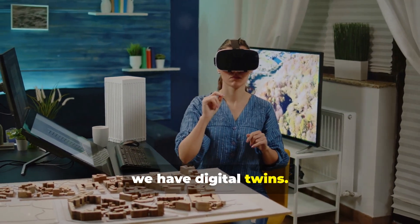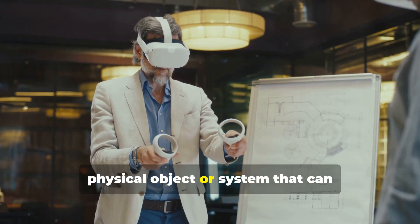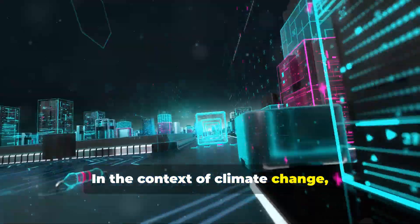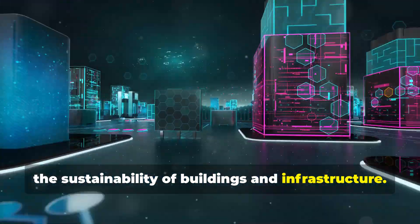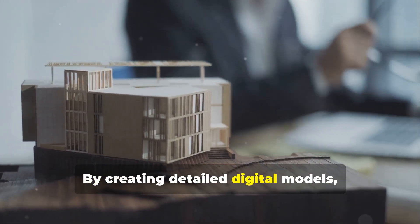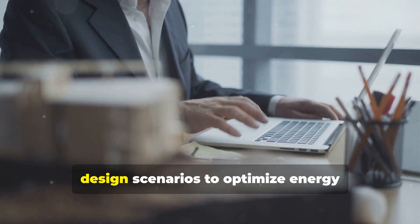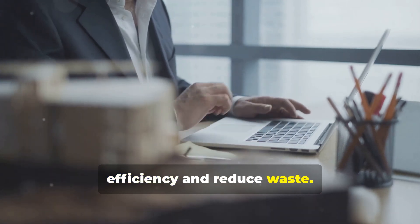Next, we have digital twins. A digital twin is a virtual replica of a physical object or system that can simulate real-world conditions. In the context of climate change, digital twins are being used to improve the sustainability of buildings and infrastructure. By creating detailed digital models, architects and engineers can test various design scenarios to optimize energy efficiency and reduce waste.